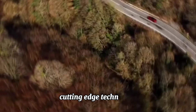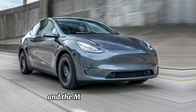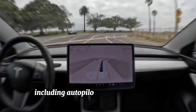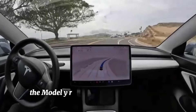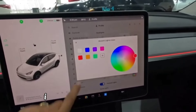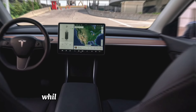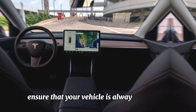Cutting-edge technology: Tesla is synonymous with innovation, and the Model Y is no exception. Packed with advanced technology including Autopilot and full self-driving capabilities, the Model Y redefines the concept of smart mobility. Its intuitive touchscreen interface puts all the controls at your fingertips, while over-the-air software updates ensure that your vehicle is always up to date with the latest features and improvements.